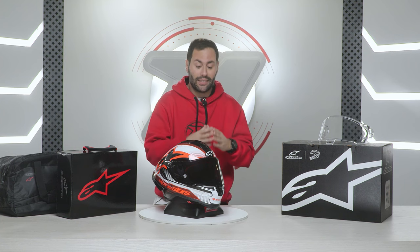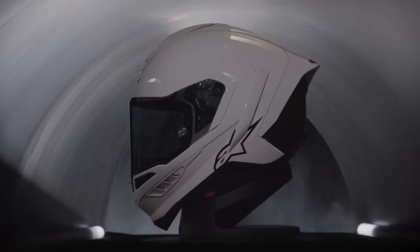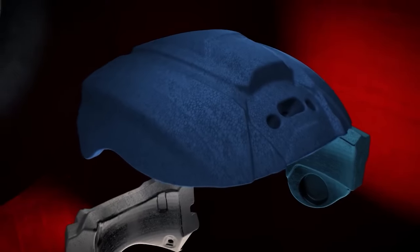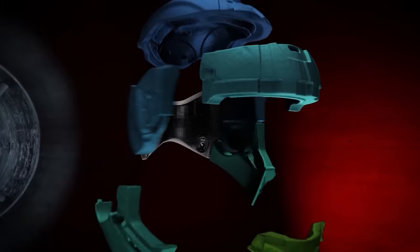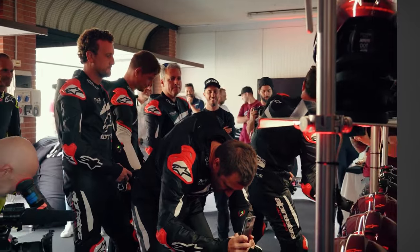This helmet is the result of over 10 years of research — a whole decade of development and continuous innovation — bringing the experience of professional pilots directly to your head. Andrea Dovizioso, former MotoGP rider, has been one of the key figures in charge of developing this helmet.